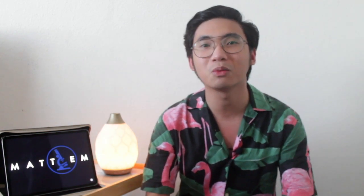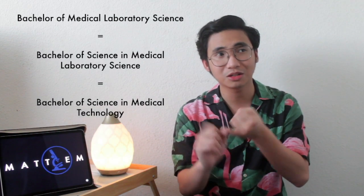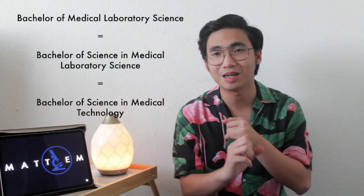Question number one. For the ASCP exam there are five types of people who can take the exam — five routes. Route one is that you should be an MLS, BSMT, or BSMLS graduate with at least six months of training. For the ASCP they don't actually count the number of hours, but all they want is that you have a completed set of training. That's route one — also my route.